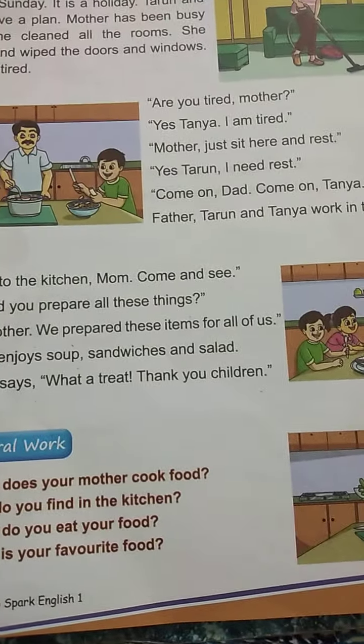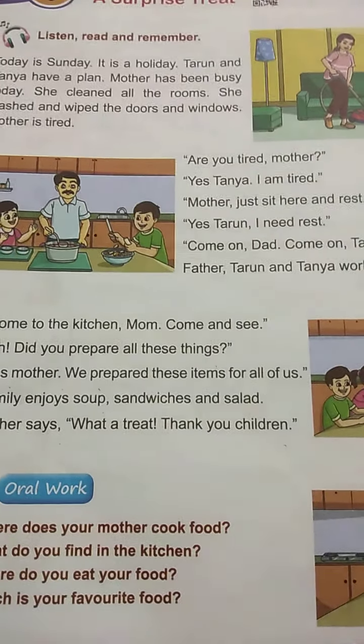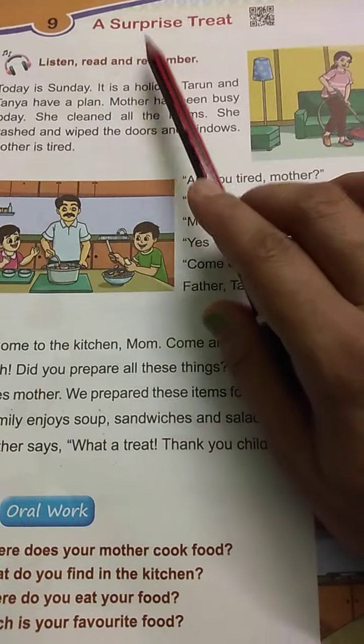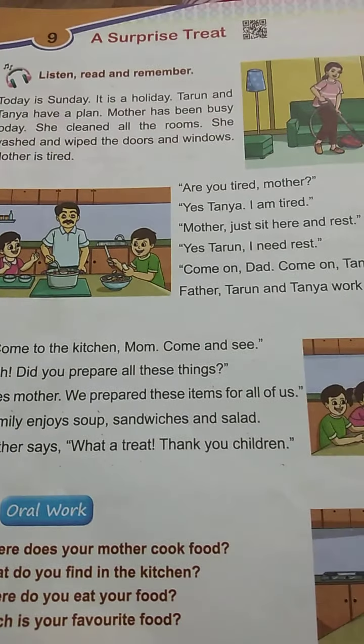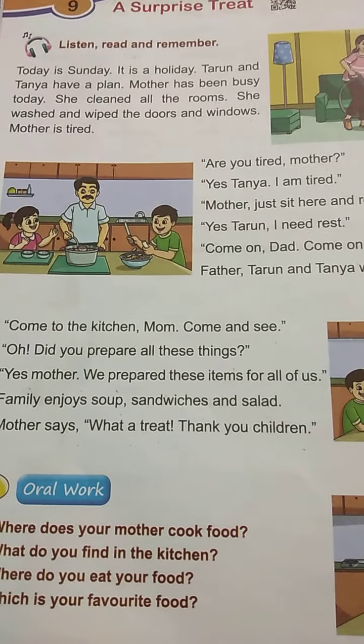Tarun, Tanya and their father gave a surprise treat to their mother. Hope you have understood this lesson. Thank you, children.